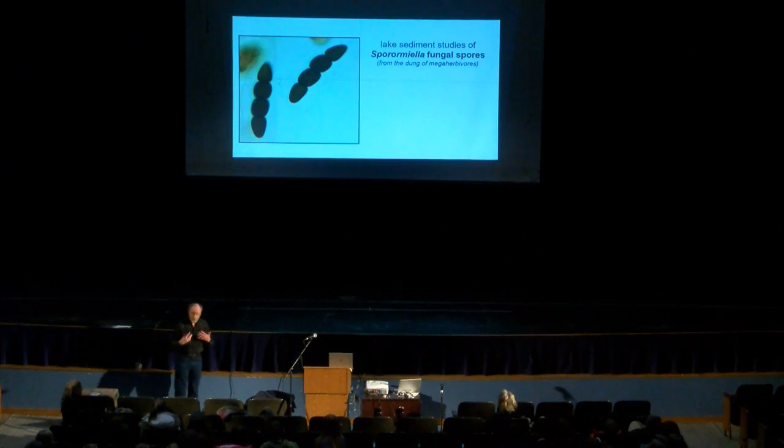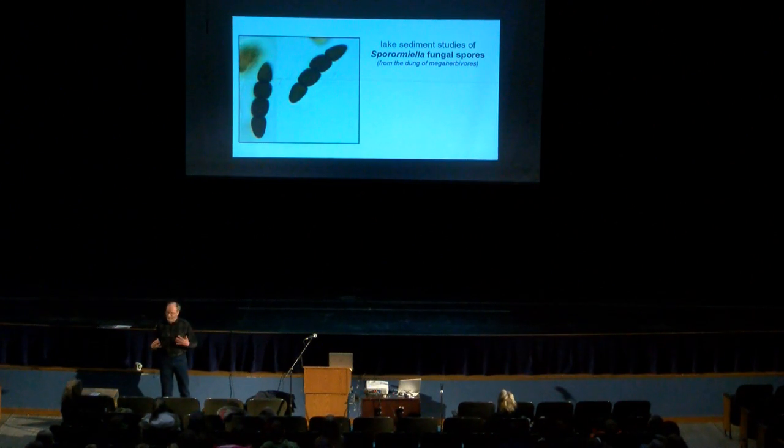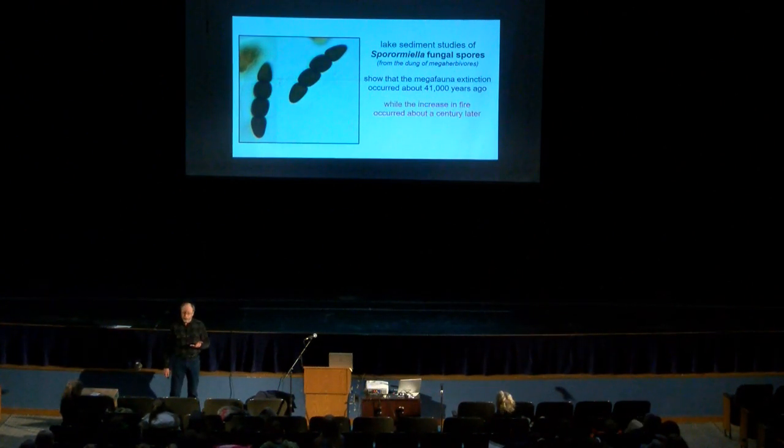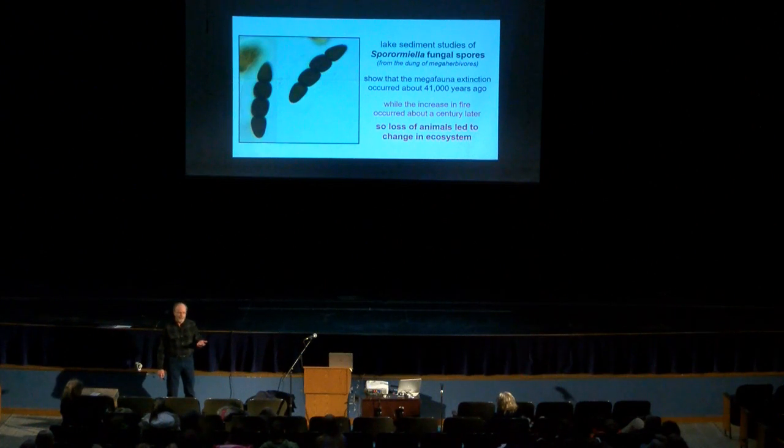Fungal spores from the droppings of large herbivores can be found in lake sediment studies. Looking at their distribution through lake sediments gives us some idea of how many big animals were living at any given time. These show that the megafauna actually died out about 41,000 years ago, and it was actually a century later before the fires began. That's important — it's the loss of the animals that's changing the ecosystem, rather than plants changing first and then losing the animals afterward.